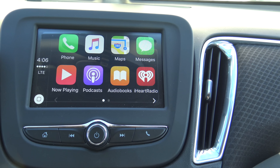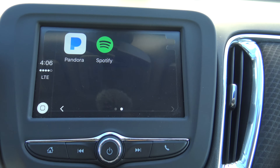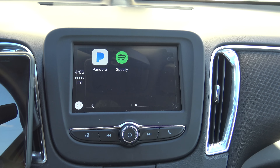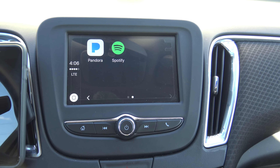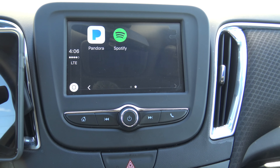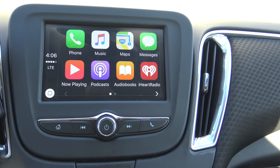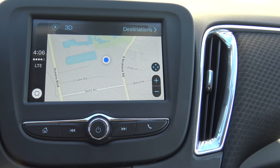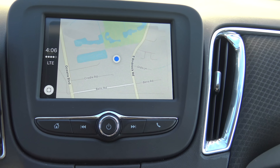If you have a text message it'll read it to you or you can dictate a reply. Pandora and Spotify are among the third-party apps that work with Apple CarPlay. Unfortunately it doesn't look like Waze is one of them, and Waze is something I use pretty frequently, so that's a little disappointing. Google Maps also doesn't display — you're stuck with Apple's version of Maps, which isn't as good in my opinion, but it's better than nothing if you don't have navigation.